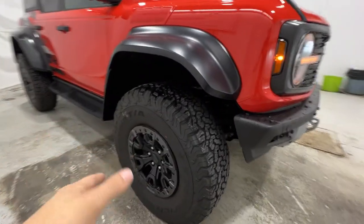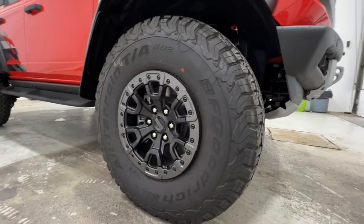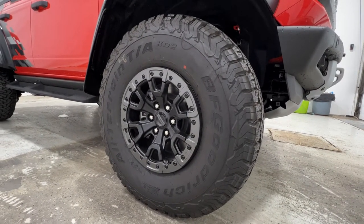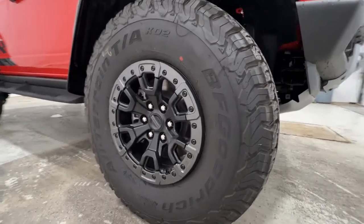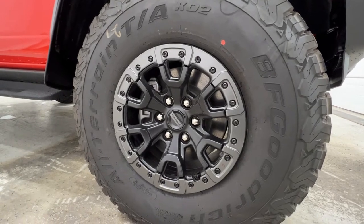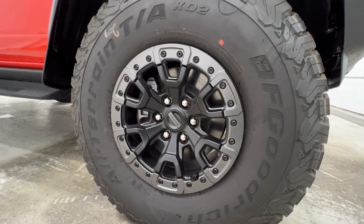Looking at the wheel and tire setup, also unique to the Raptor model are the 37-inch tall tires, which is a huge tire. It does have the optional beadlock wheel — a forged aluminum 17-inch wheel — and again, this is an upgraded wheel offered on the Raptor models.